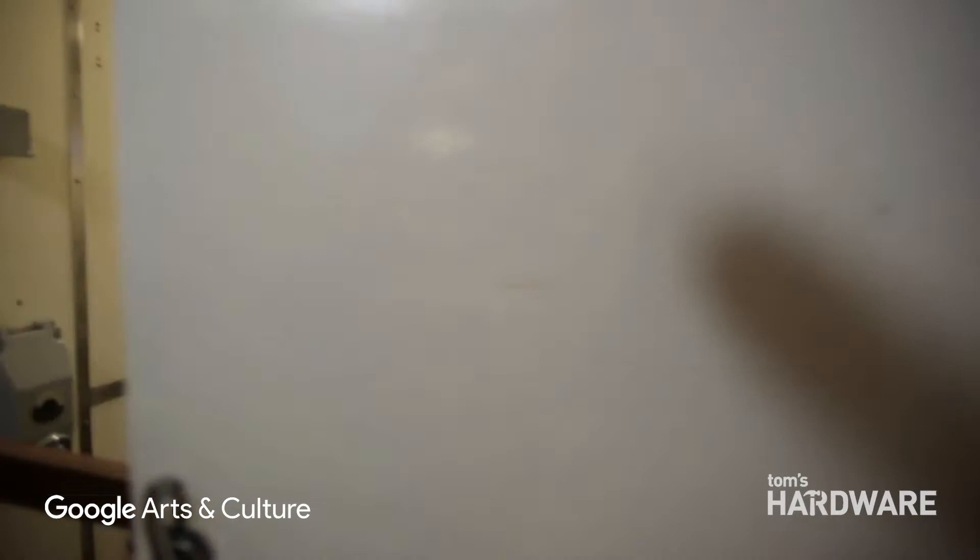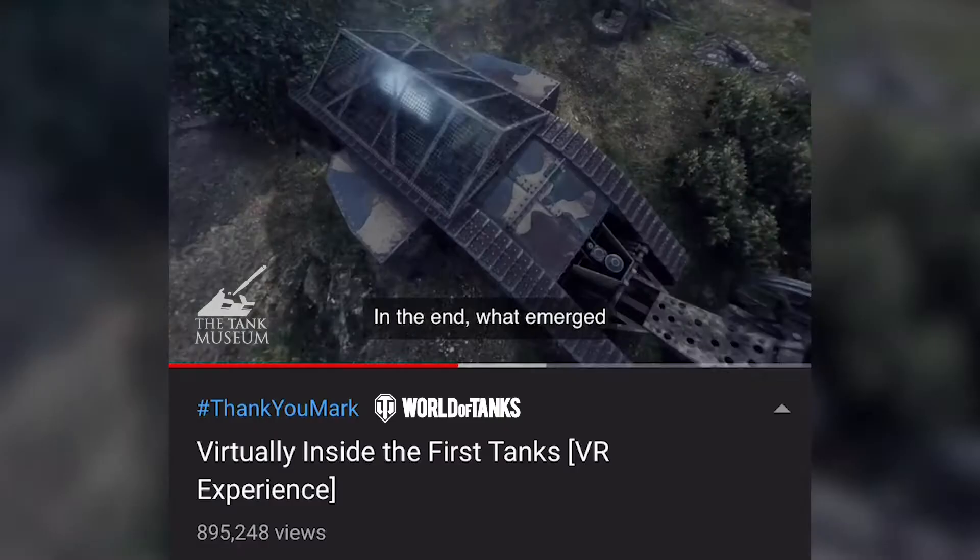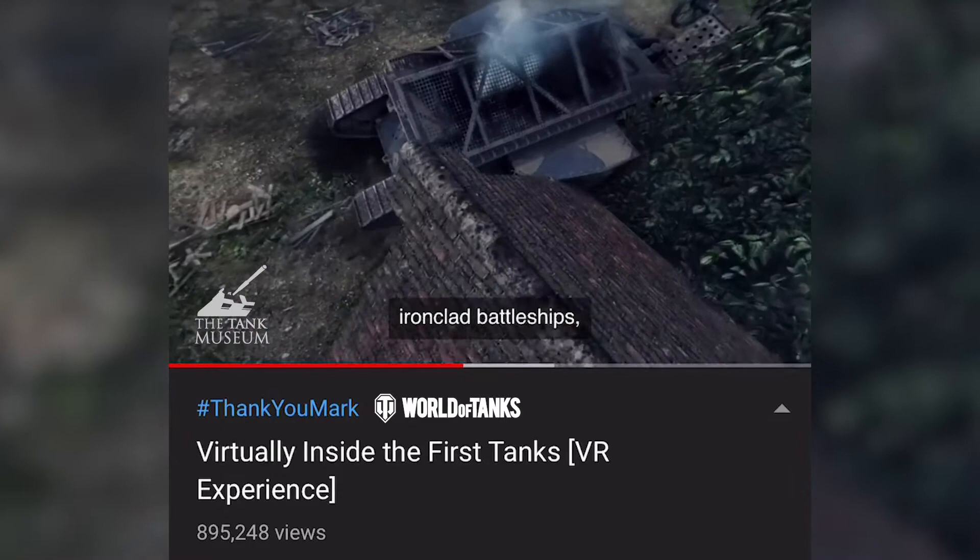I was still serving in the Army when I was approached by Wargaming and asked to do this. So the first project we did was at Bovington's Tank Museum, which is called Virtually Inside the Tanks. What emerged were small, land-based ironclad battleships equipped with casemate weapons — the first tanks deployed in battle.